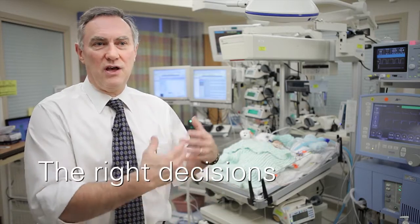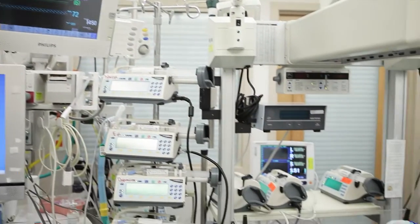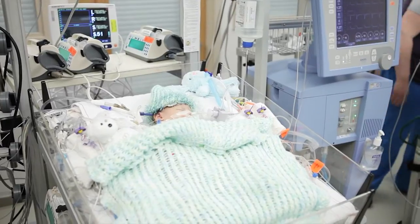A very important function for us in the intensive care unit is to be able to make the right decisions at the right time for each patient. We rely on many monitors to help us understand and make decisions for Logan as he is recovering after surgery.